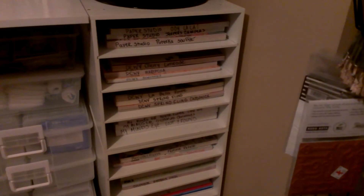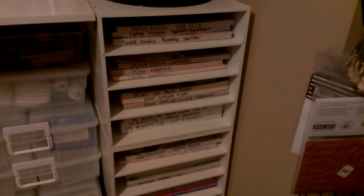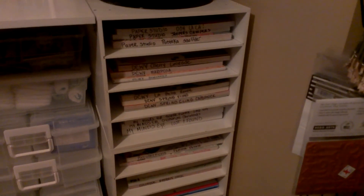And then this is my 12x12 paper storage. How I store my paper is I write on the binding the paper line and the name of the paper stack, and they're all sorted by brand.